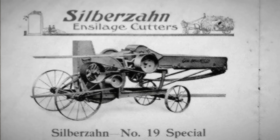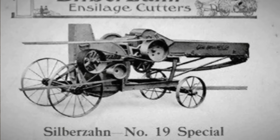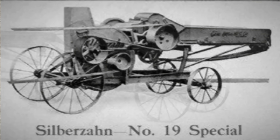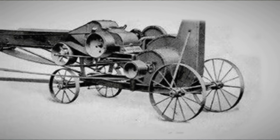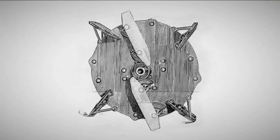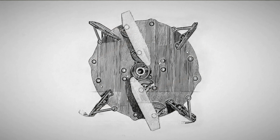The 1910 Silberzon Ensilage Cutter No. 19 Special, with a 19-inch knives rotary cutting device powered by 12 to 15 horsepower, processed from 12 to 20 tons of raw material per hour. Silberzon patented a reversible gearbox for this machine, allowing feed rollers to reverse direction if the cutting unit clogged with coarse corn stalks. Along with the blades, cutting knives began to be installed on the fan wheel, so the fan simultaneously became the flywheel of the cutting apparatus — similar to a disc straw cutter. These cutters were called the flywheel type.